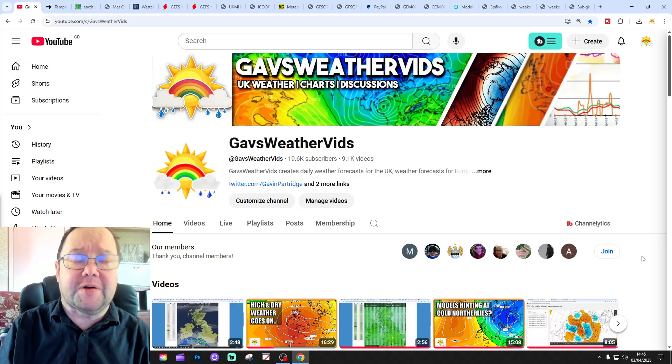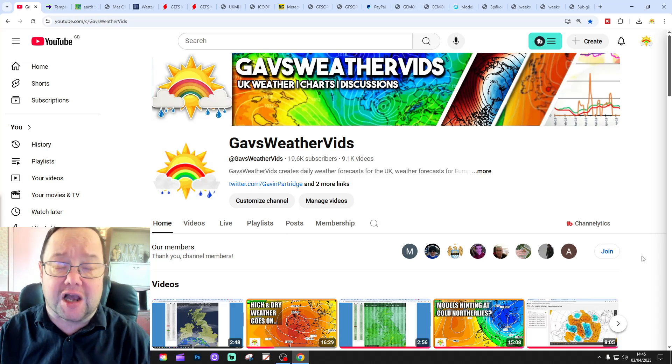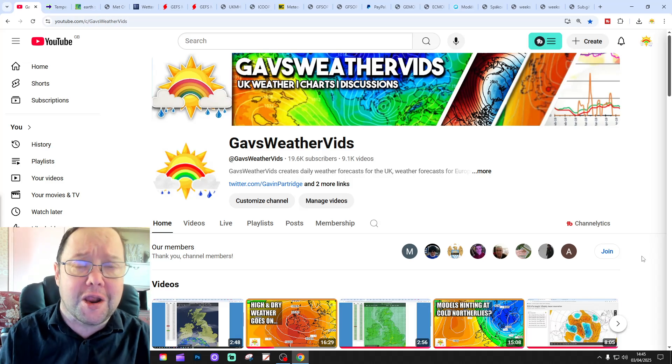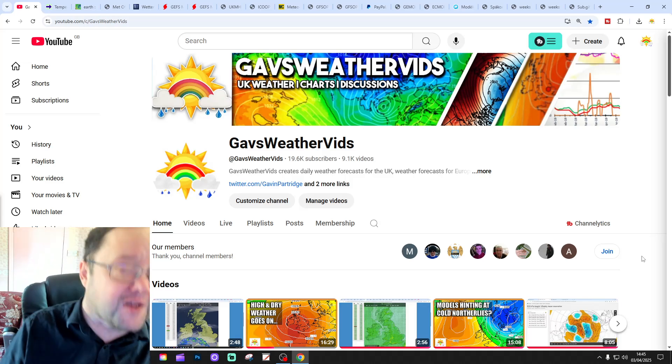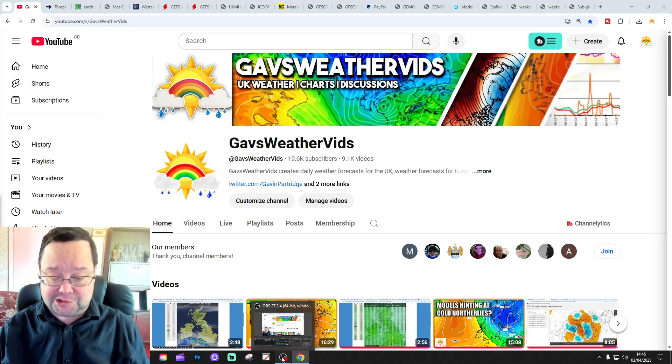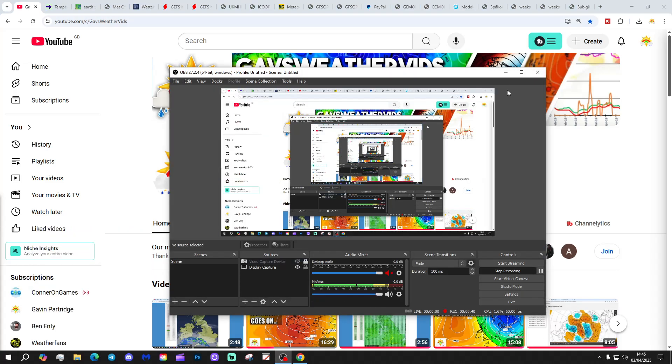Just to say the first video today was our 6am UK weather forecast. Please like, share, and subscribe. Thank you for doing that. It's a lovely day out there actually, so get out and enjoy.